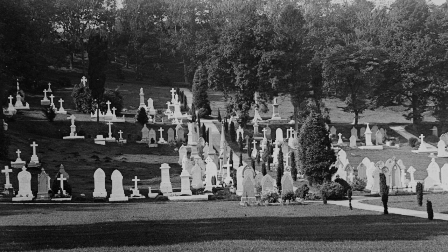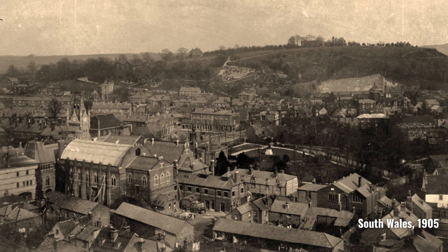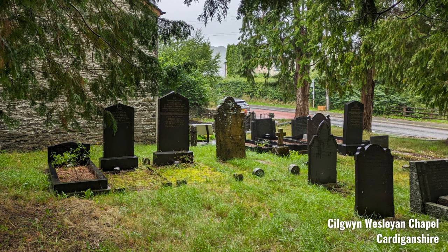It wasn't until the 1800s that large planned cemeteries began to be used in Britain, and their reach was limited because they were mostly located near large urban settlements. This is a picture of Morriston Cemetery near Swansea, built in 1915. A lot of my family is buried there, and without a guide I might have been lost, since the cemetery covers 38 acres and thousands of graves — much larger than most parish or chapel graveyards, where you might find fewer than even a hundred tombstones.